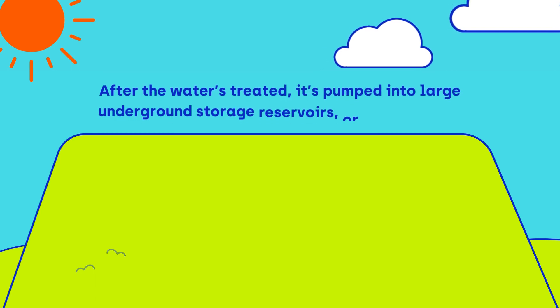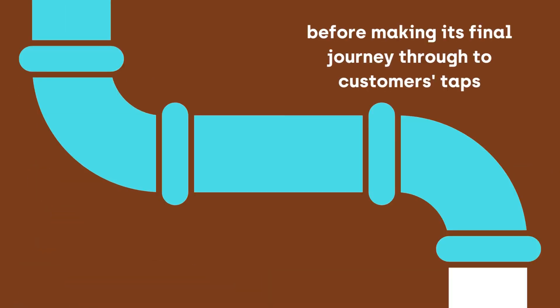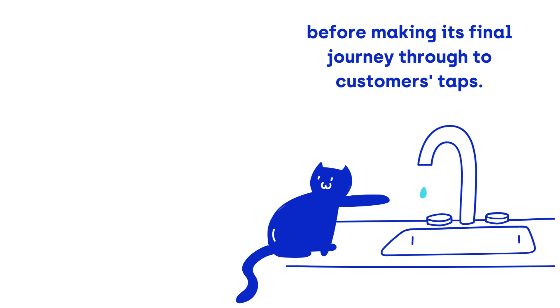After the water's treated, it's pumped into large underground storage reservoirs or water towers before making the final journey through to our customers' taps.